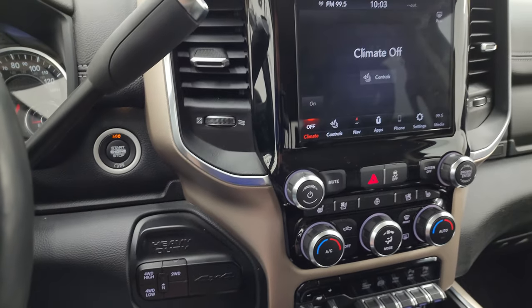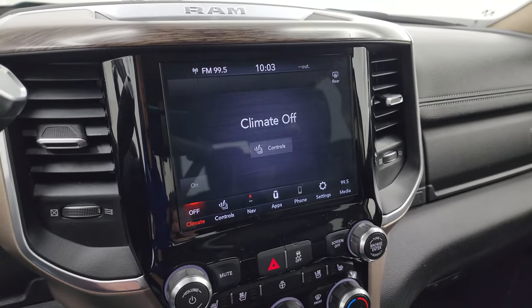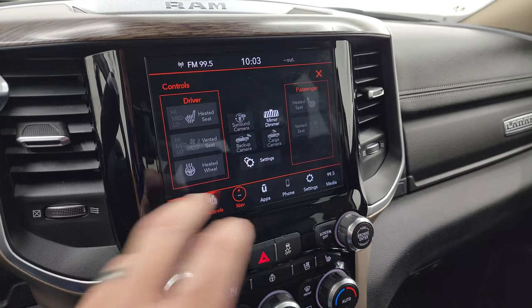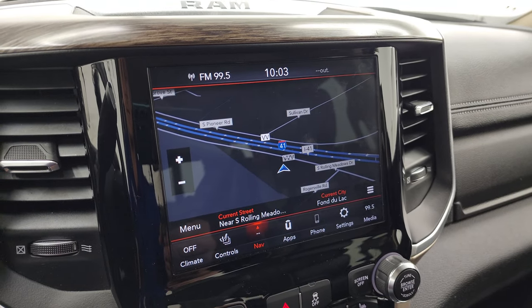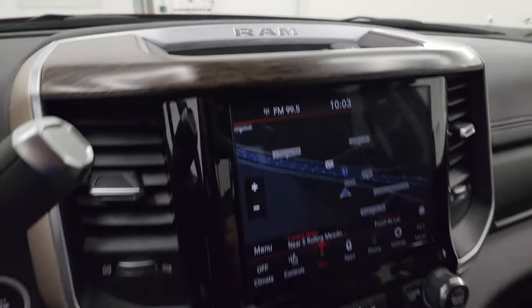Push-button four-wheel drive, push-button start. This one has the 8.4 Uconnect 4C radio with heated seats, cooled seats, heated steering wheel, and all your cameras right there. It does have the factory navigation system — there's Highway 41, so that's working nicely. This one also has the Harman Kardon premium sound system.